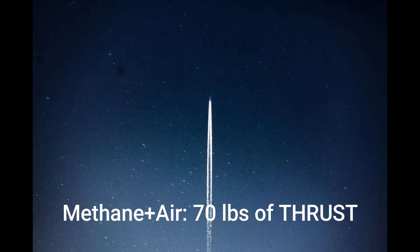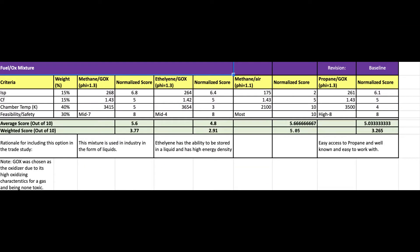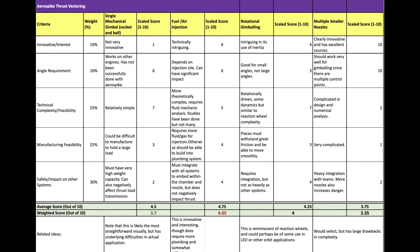Since aerospikes are currently not being flown, designing a working spike would be a success in itself. I started with sketches and analysis of trade studies. We added an additional challenge of attempting to gimbal the aerospike nozzle and designed a fluid injection system to complete this new system requirement post-trade study analysis.